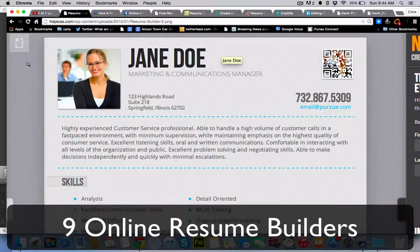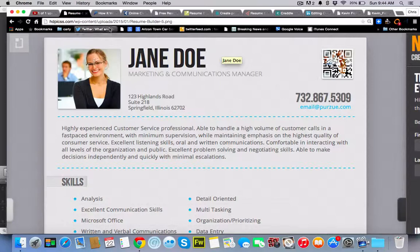Creating your resume today is a lot easier than it used to be. There are tons of online tools and resume builders that you can go to to create a good-looking resume for free or even cheap. So let's take a look at nine of those that we picked out in no particular order that will help you create a great-looking resume within a matter of minutes.